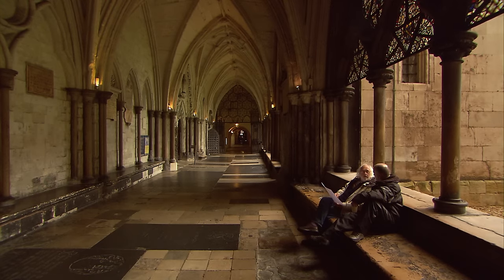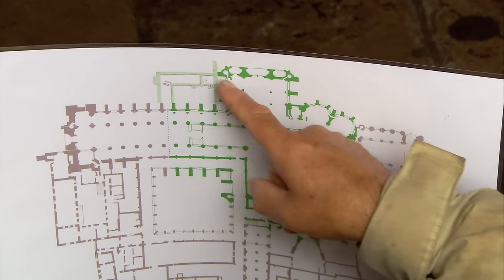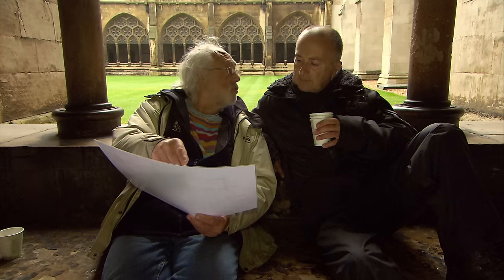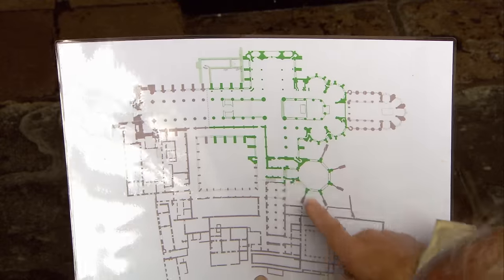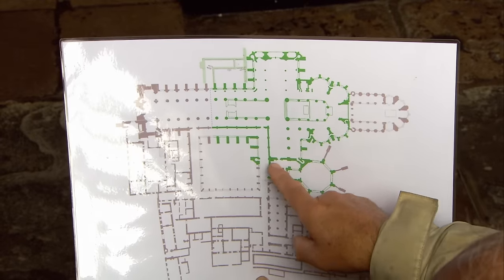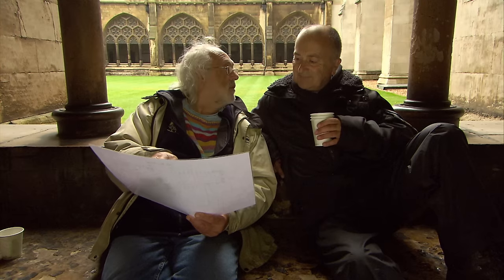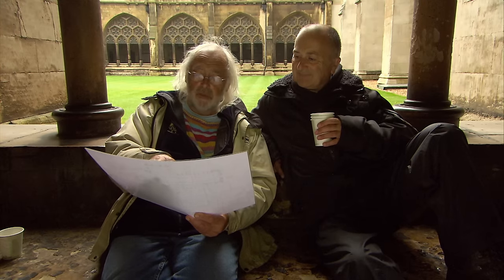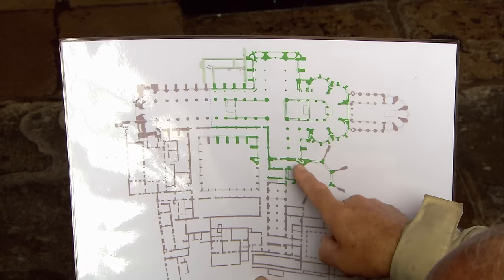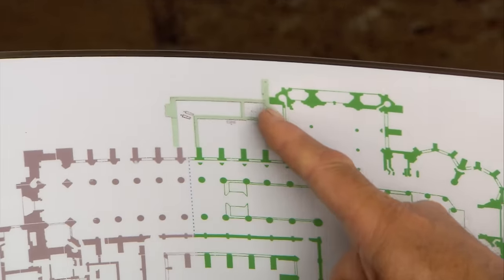We think our sacristy is this L-shaped building north of the nave where the north transept is. There is another one — the more normal place to find it is off the south transept, right at the point where clergy can troop in with all the vestments and gear into the east end of the church, right next to the chapter. That's where you'd expect it. It's really hard to have a second one in that unusual position.